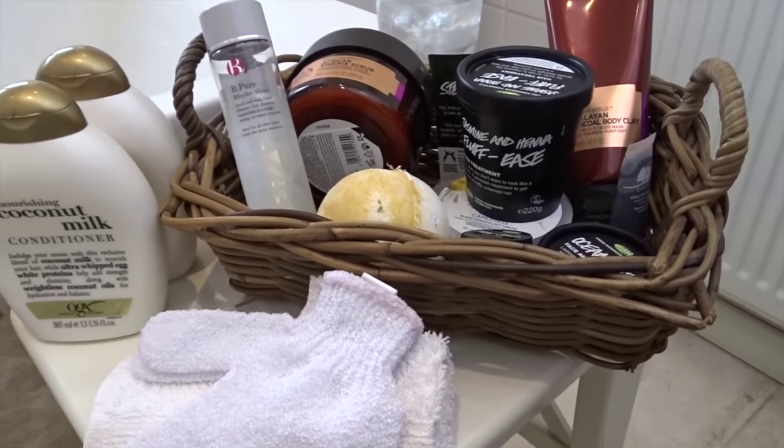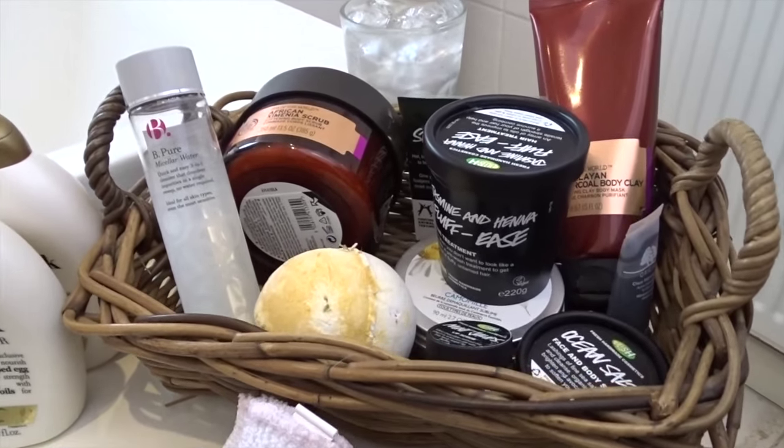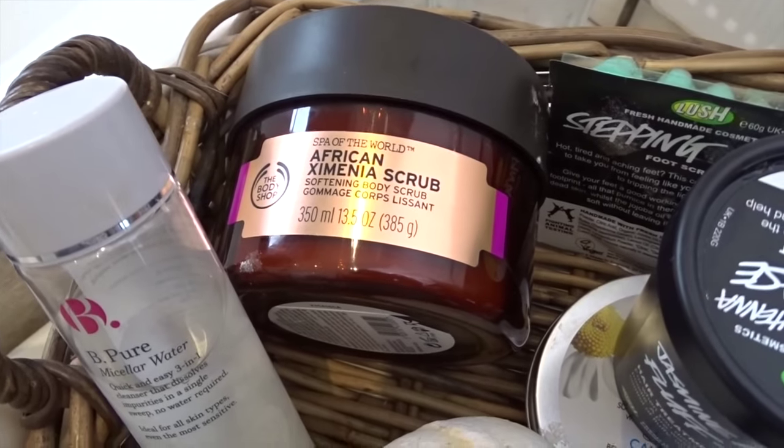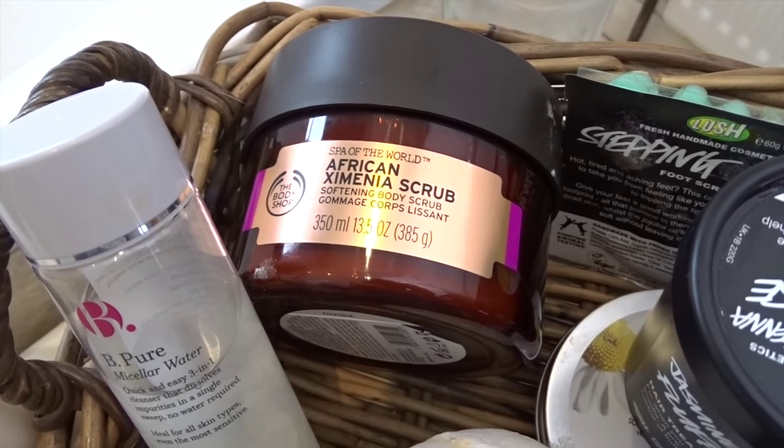Hey everyone, and welcome back to my channel. Today's video is going to be my evening weekend routine — pamper and essentials that I use. I really hope you guys enjoy this and find it interesting.